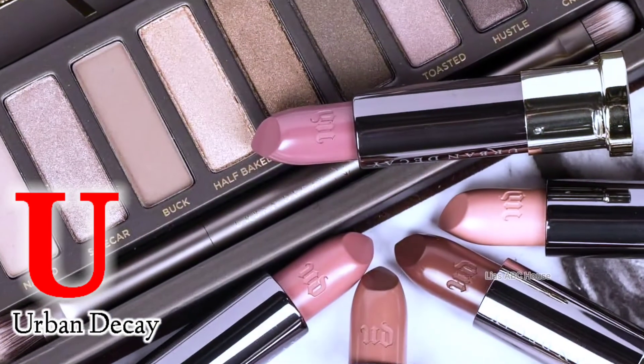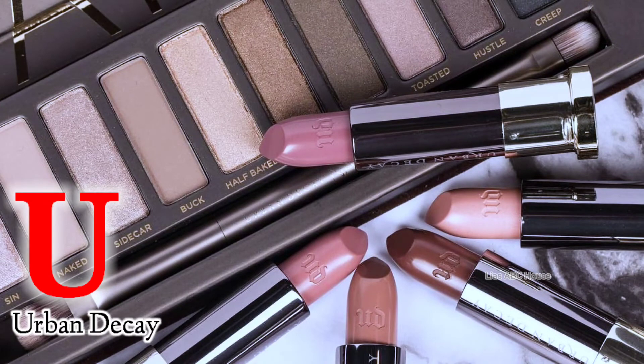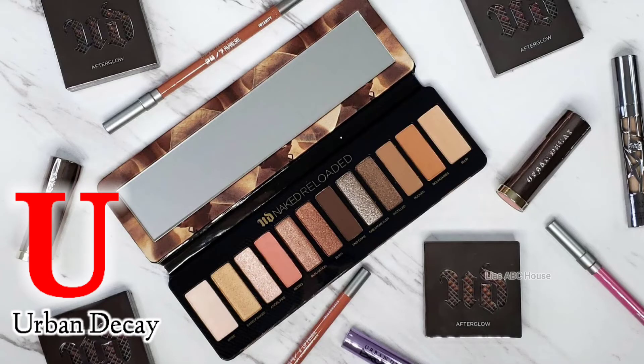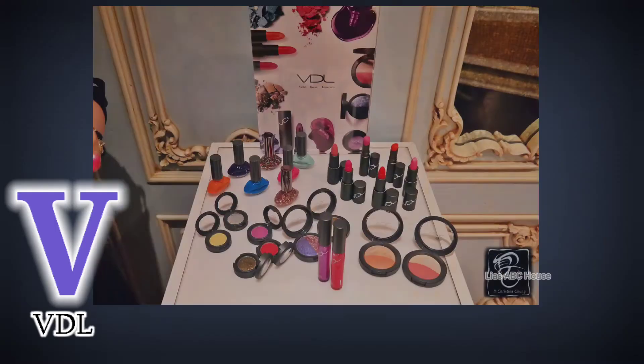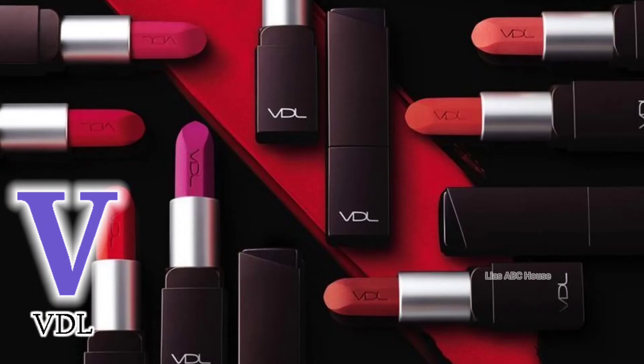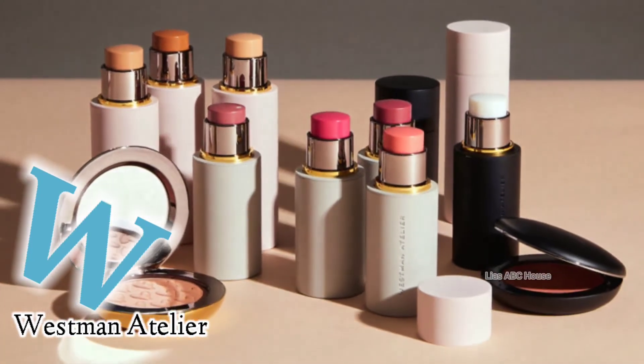U is for Arvin D.K. V is for V.D.L. W is for Westman Eclair.